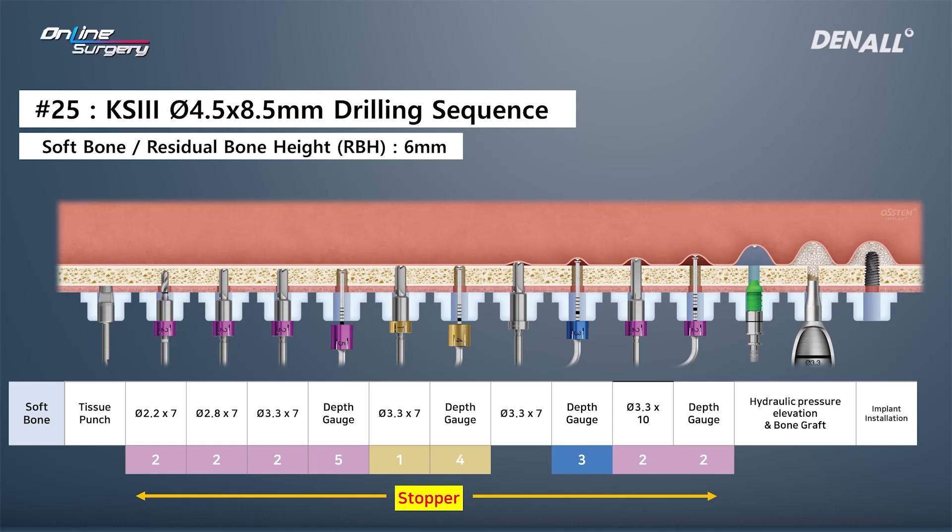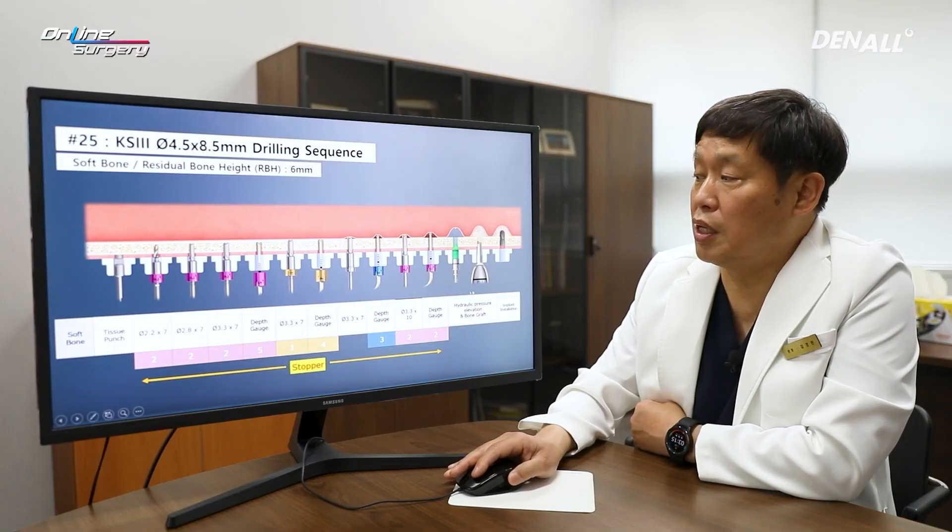After using the 3.3 by 7 mm drill, when I used a 4 mm depth gauge, partial penetration was observed. As a result, a 3.3 by 10 mm drill with 2 mm stopper was used for full penetration. Hydraulic lift was done, bone grafting was done, and the implant was placed.